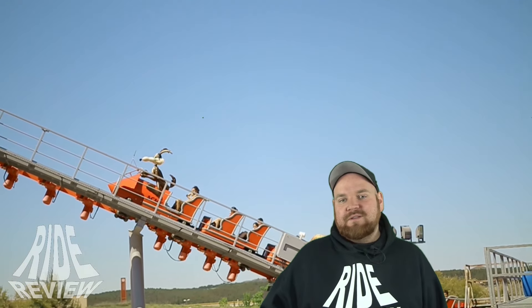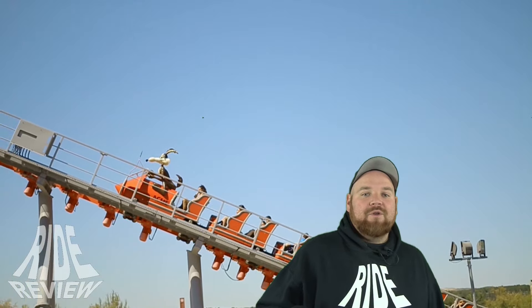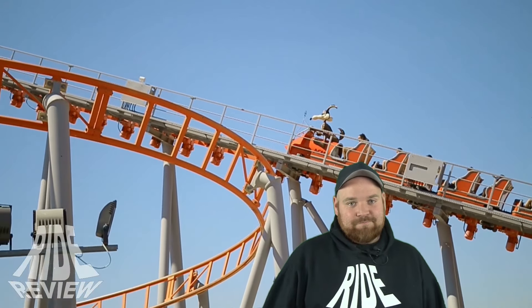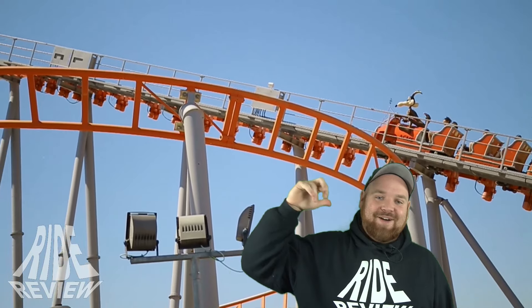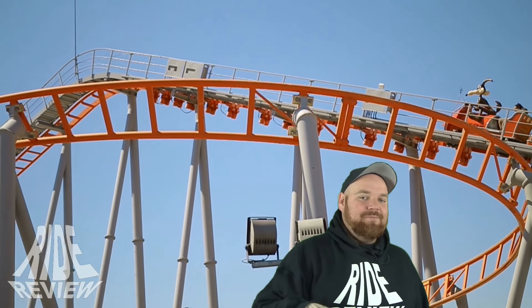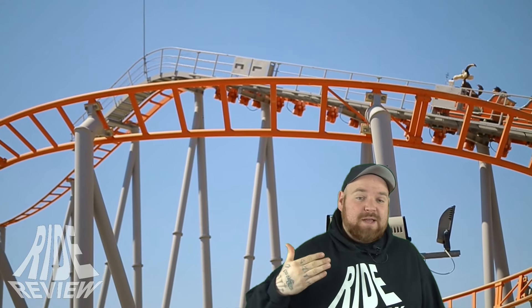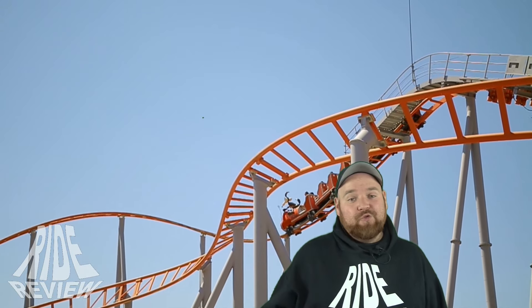Es gibt überall Roadrunner-Figuren in dieser Steppe. Der Zug des Youngstar Coasters hat auf dem Frontwagen den Coyoten, und der ganze Zug ist gestaltet wie eine Rakete. Diese Rakete fällt quasi dann aus 16 Metern Höhe in die Strecke und erreicht bis zu 60 km/h. Macht echt mega Spaß, fährt sich super smooth. Und wer noch die Roadrunner-Achterbahn im Moviepark kennt – das ist nichts dagegen.